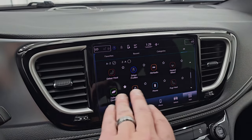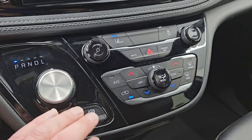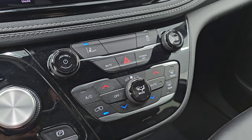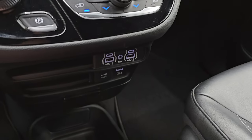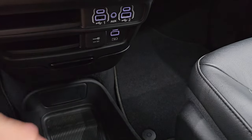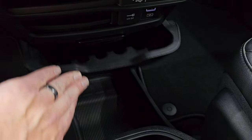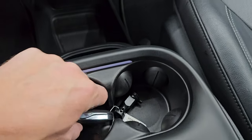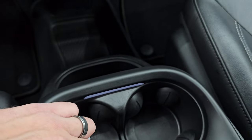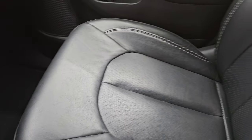You get the gloss black trim around the radio and the instrument cluster. Here's your transmission selector, electronic parking brake, lane departure warning, and dual climate controls. You do get two USBs, two USB-Cs, an AUX jack, a USB charger, and a 12-volt power point. You get the sliding coin trays — cup holders are right there. Keyless entry with remote start, power liftgate, and side door buttons.